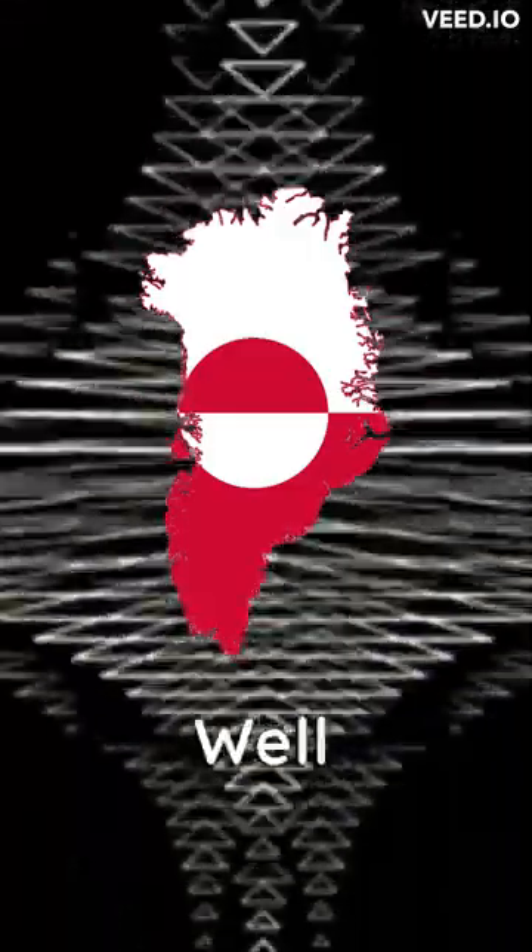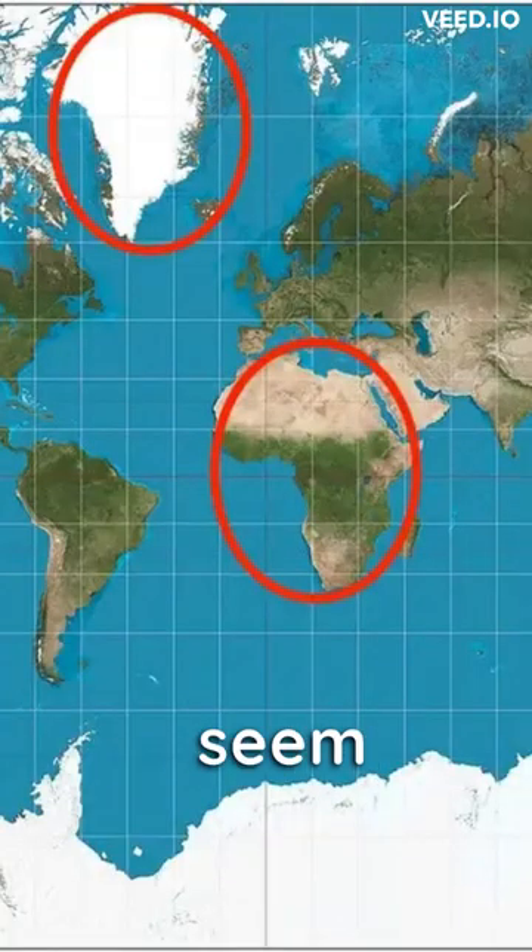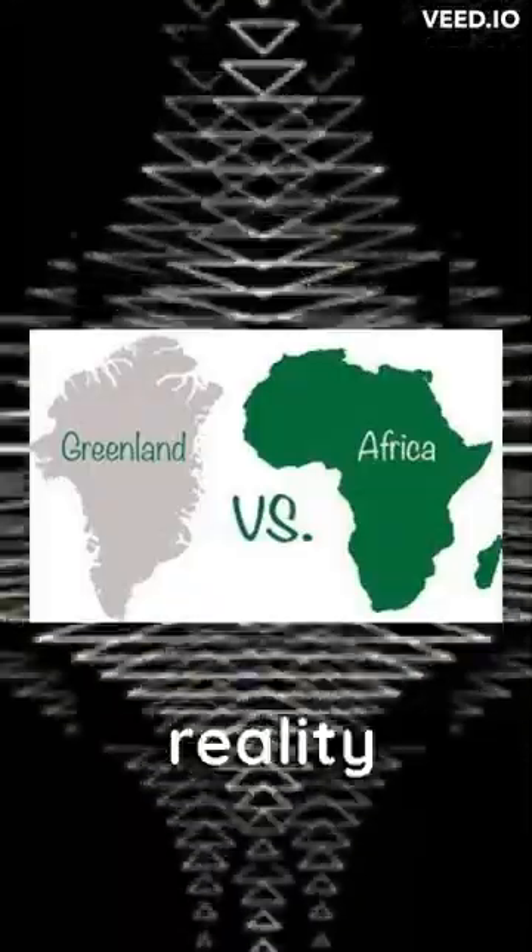How big is Greenland? Well, when looking at the map, it might seem bigger than the whole of Africa, but in reality it is quite small.